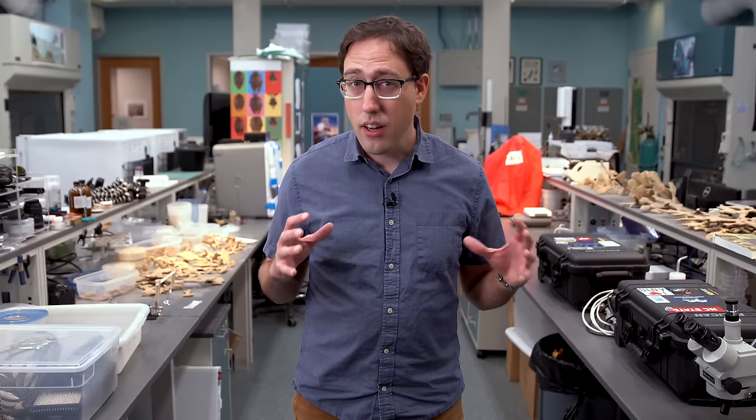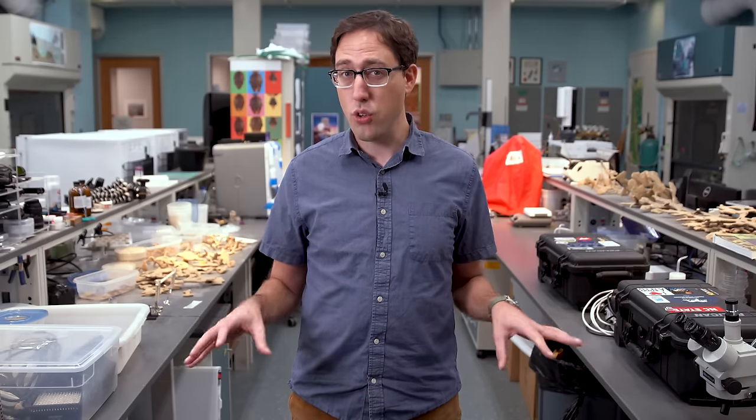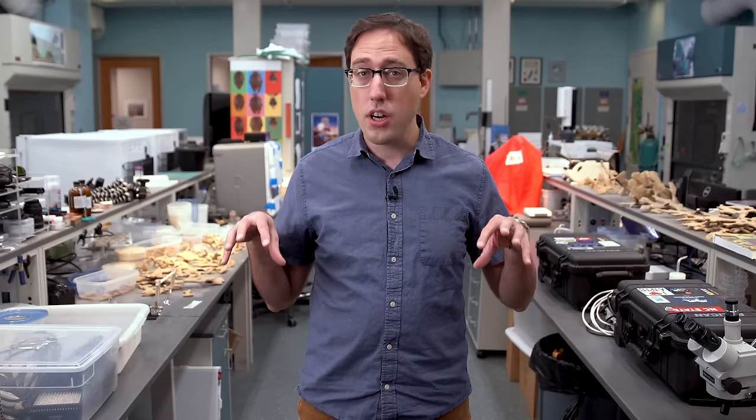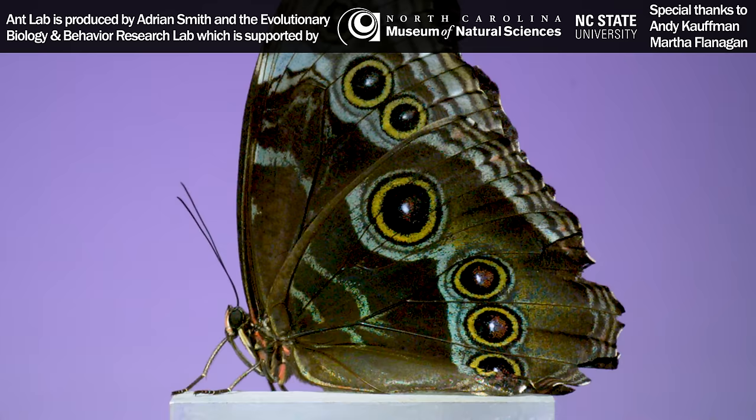One of the best things about our living conservatory is it might be one of the only ones in the country that's totally free. There's no admission charge to get in this museum, and there's none to get in that particular exhibit. So next time you're in North Carolina and we're past all the COVID restrictions, be sure to stop in and visit with the butterflies. Thanks for watching.